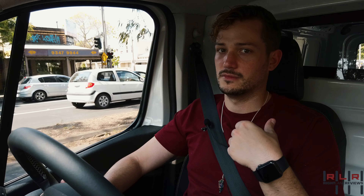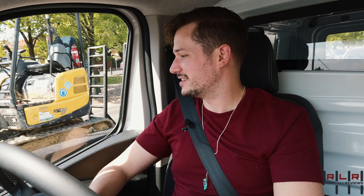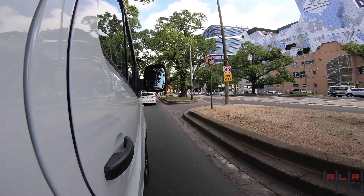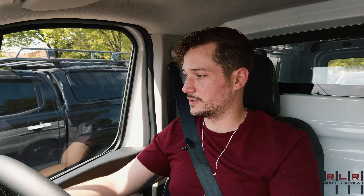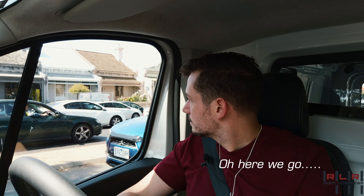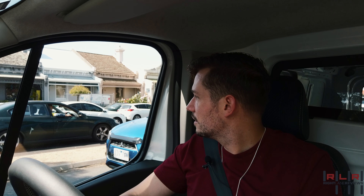It's actually really easy to see around in this Trafic as well. You've got these big mirrors on either side and the edges of them are wide-angle, so you can actually see most of the way down the van. There's not that much of a blind spot — nice.